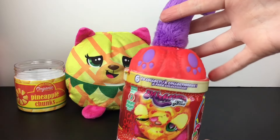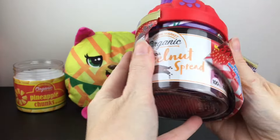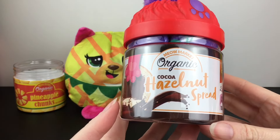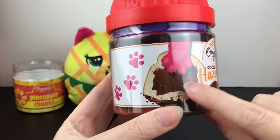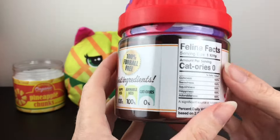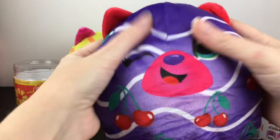On to our next Misfittin, which has the little red bottom with the purple tail. Oh, this one's interesting! For the meow market we have 'organic cocoa hazelnut spread' — and look, there's a little paw spreading it. I don't think that's sanitary, but that is very cute! I love cocoa hazelnut. So same little thing, and then inside our little plushie.